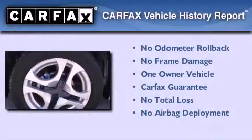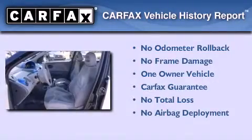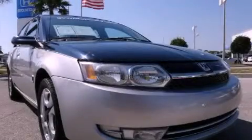This vehicle has less than 68,000 miles. This Saturn has had only one owner and it qualifies for the Carfax buyback guarantee. We invite you to contact us today to learn more about this vehicle.